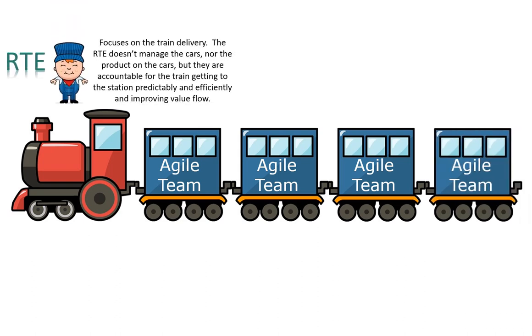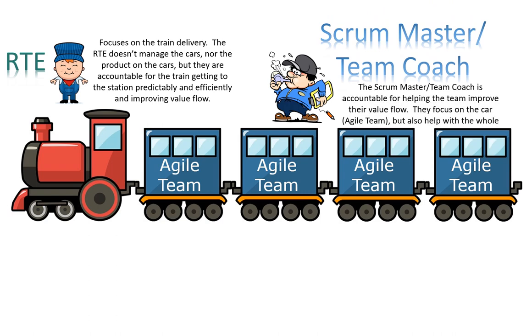The RTE is the heartbeat of the ART, especially in PI planning. The RTE is not a manager and doesn't manage the teams or the cargo product that is on the teams, but they are instrumental in the ART's success by improving the predictability and efficiency of the ART with a keen focus on improving the flow of value to the customer. Like the RTE, the Scrum Master Team Coach serves essentially the same role at the team or agile team level, helping the team become part of the team of teams.